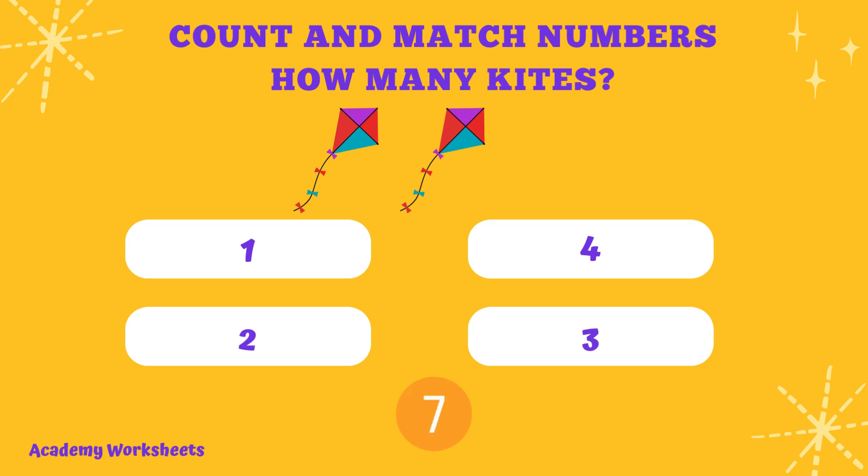How many kites? If you said the number 6, congratulations.